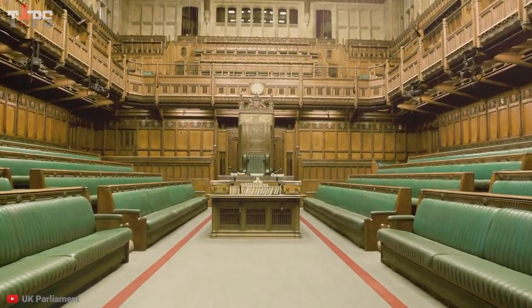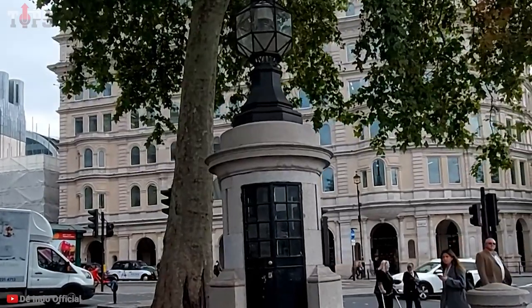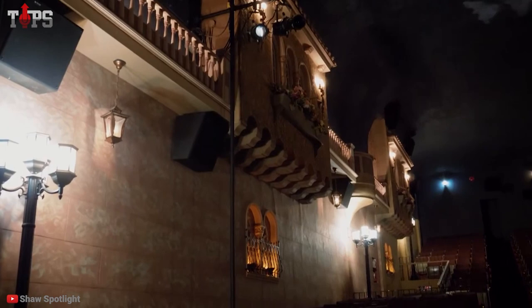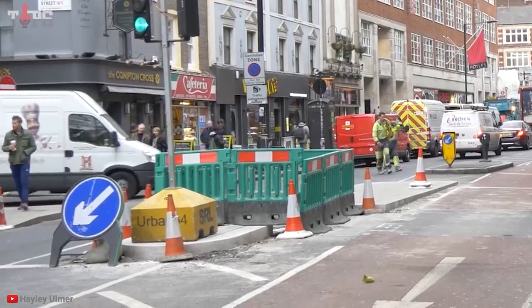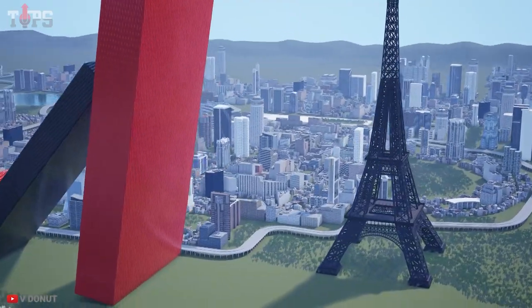When making travel plans, it might be difficult to decide between visiting a city's must-see prominent landmarks and learning about something that few tourists know about. Unknown spaces concealed in incredibly well-known locations fall into a third type that meets both criteria simultaneously. If you know where to look, these hidden treasures can offer another level of discovery to must-see locations like Times Square or the Eiffel Tower.